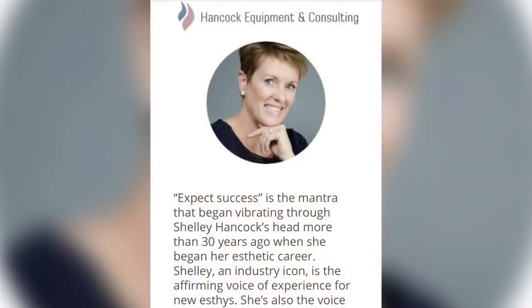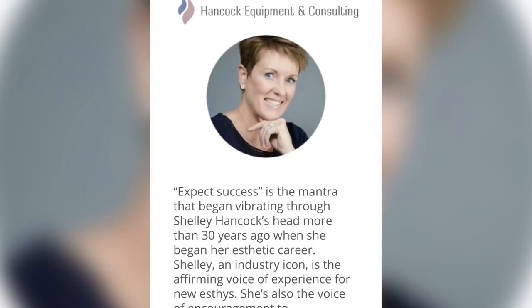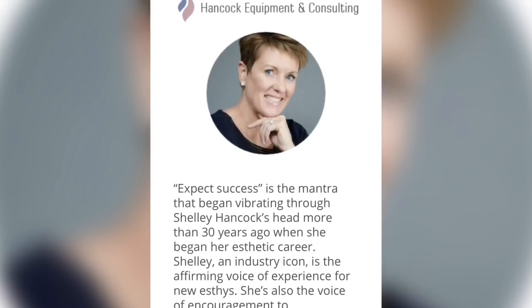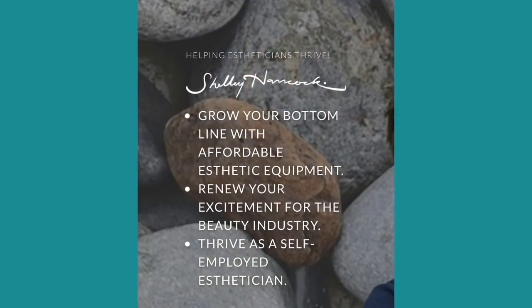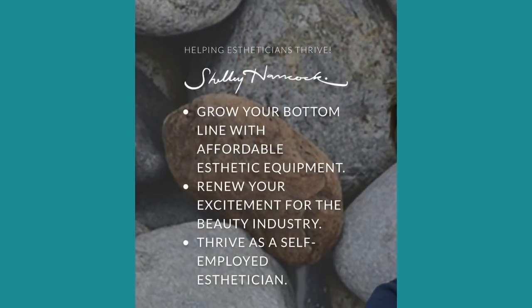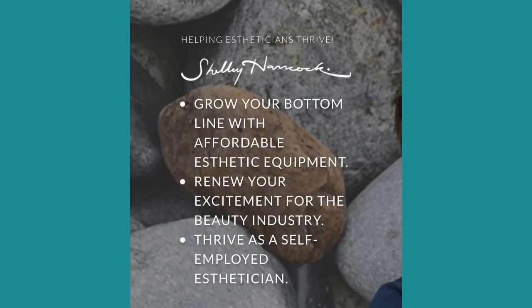I just got a professional-grade LED and I'm sorry, if you're a layperson you cannot buy this. But if you're an esthetician, watch on — because I bought this from Shelley Hancock. If you don't know anything about Shelley Hancock, they call her the queen of the machines. She's really a great person. She's always trying to elevate the public's view of estheticians and make the world a better place for estheticians.